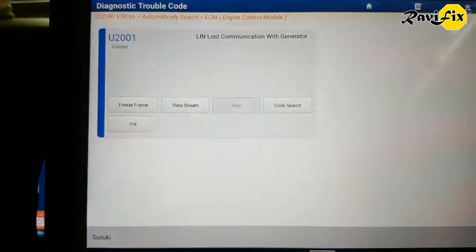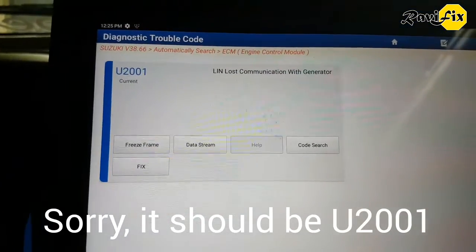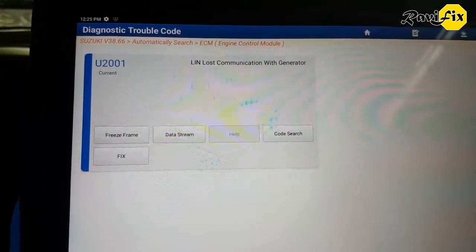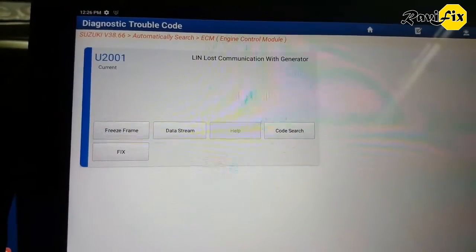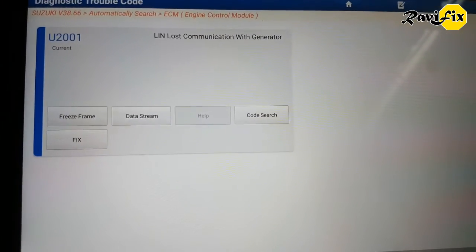Reading fault codes in the ECM, we get P2001 - LIN lost communication with generator. It is a current fault. Interesting - it seems this car's alternator is controlled by LIN messages. Anyway, is it possible for a communication problem with the alternator to cause vibration at idle? We have to do some tests to determine that.